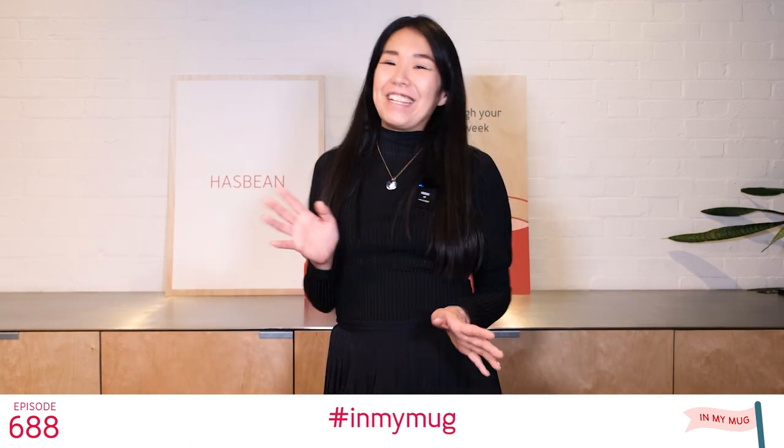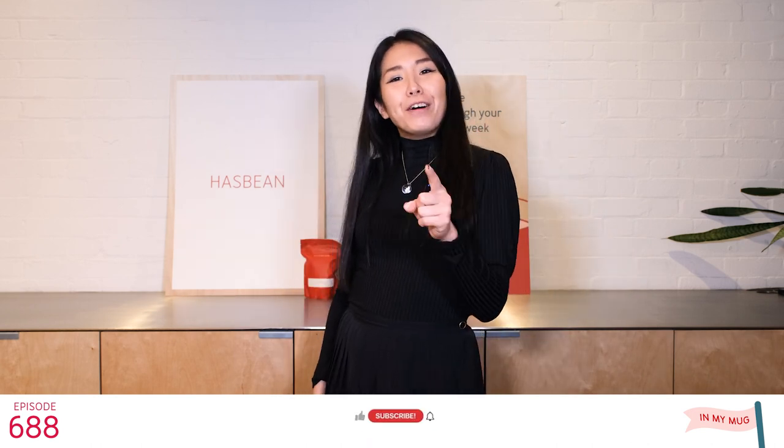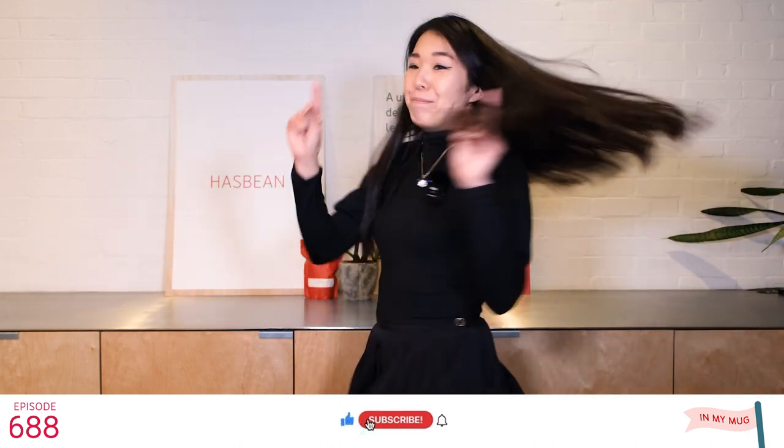Hello everyone! Welcome back to In My Mug. It's great to see you all again on this beautiful Saturday morning. I'm your coffee friend Midori and today's coffee is a wonderful coffee from Bolivia. So put your kettle on and let's start brewing!